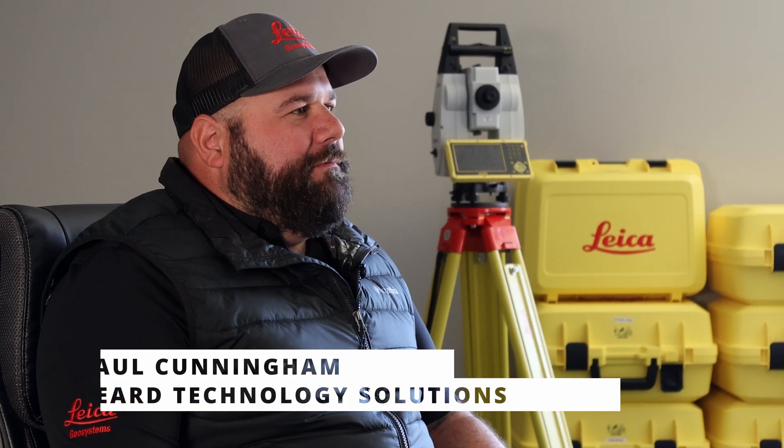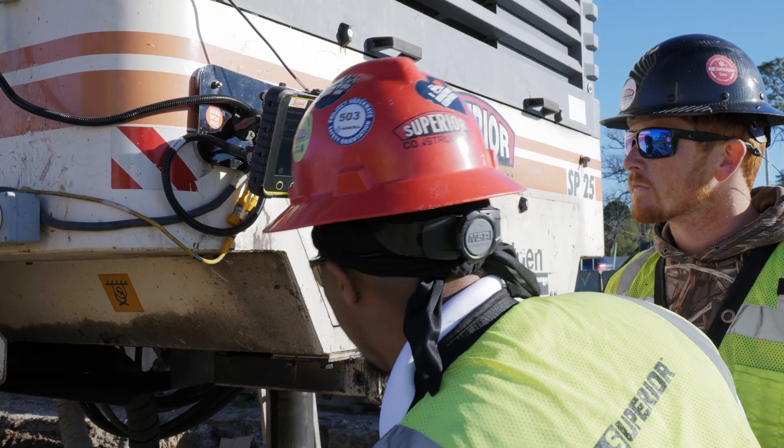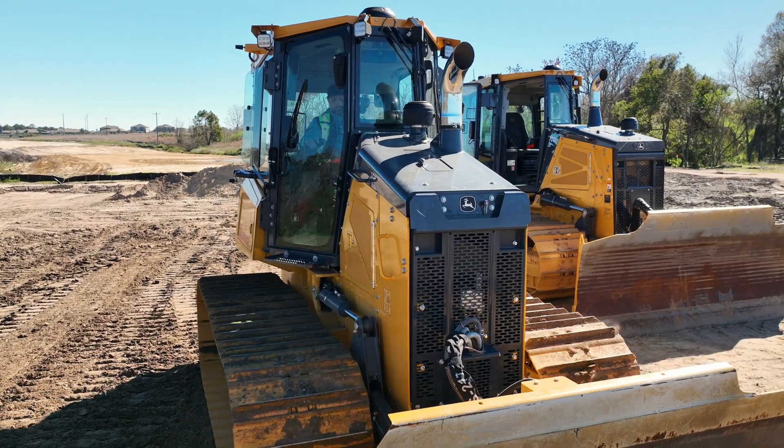I'm Paul Cunningham with Beard Technology Solutions and I'm the territory manager for the Leica Geosystems products. Training on the Leica technology is easy. We find with the intuitive software that Leica has, it's intuitive enough that anyone who's used an iPad can figure out how to execute pretty complex survey tasks.